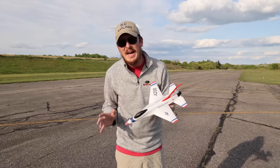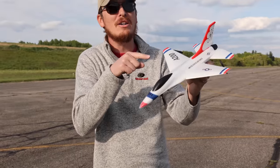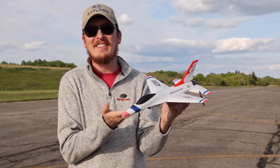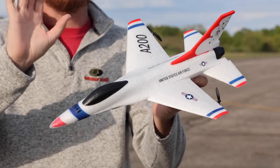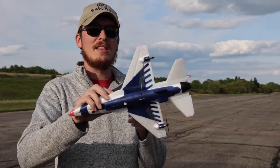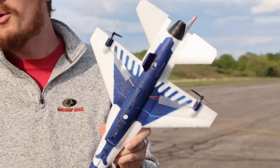We just finished up one of the best boat weeks ever on our channel and we're going right into budget plane week. I cannot believe what we're starting this budget plane week off with. This is the F-16 Thunderbirds. They made it look awesome considering the cost of this airplane. They even have sort of the bird on the bottom of the jet. How cool is that?